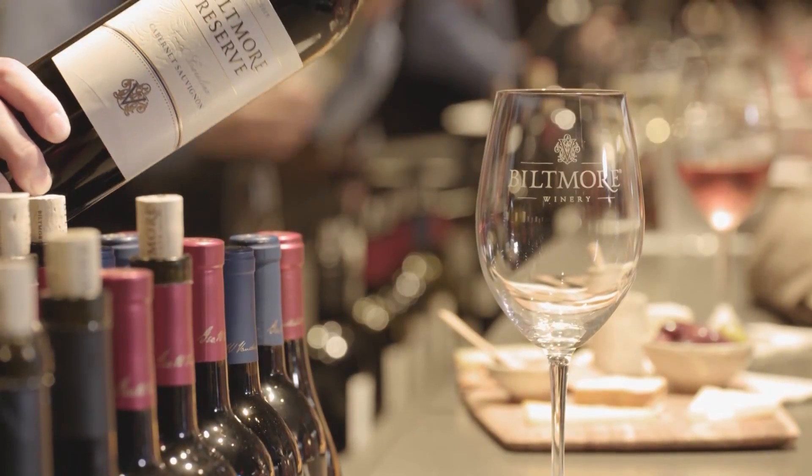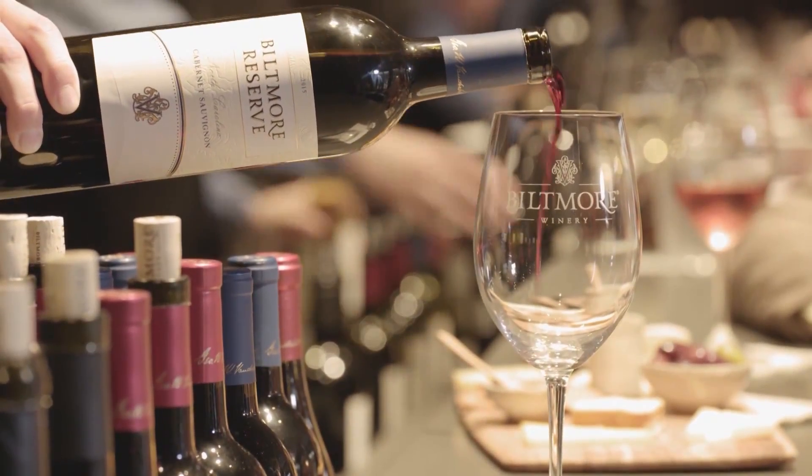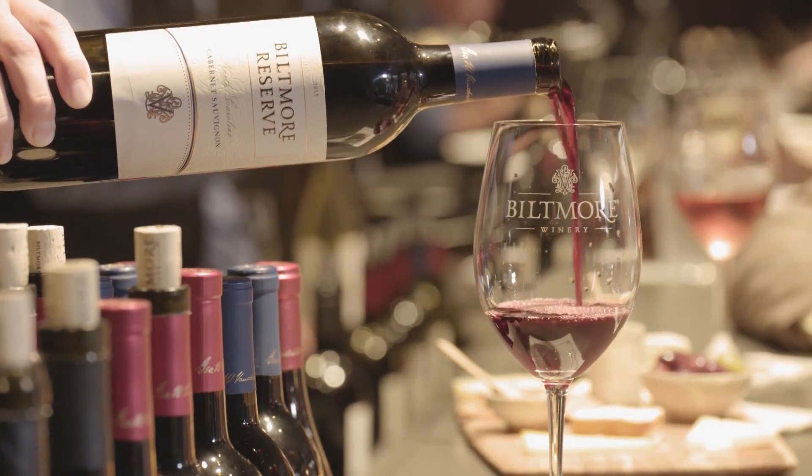George Vanderbilt had a legacy of hospitality for his guests, and this just falls right in line with that legacy.